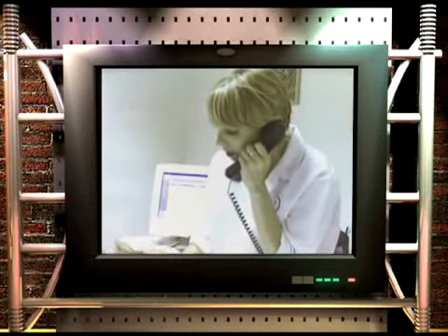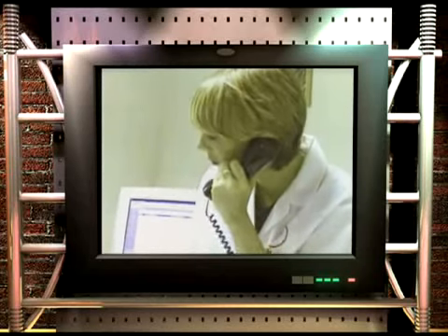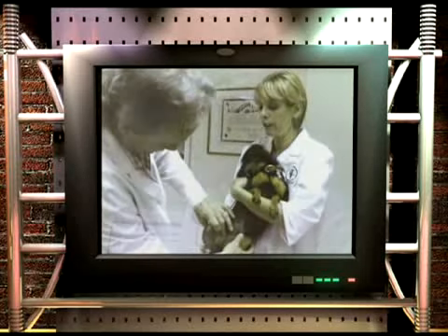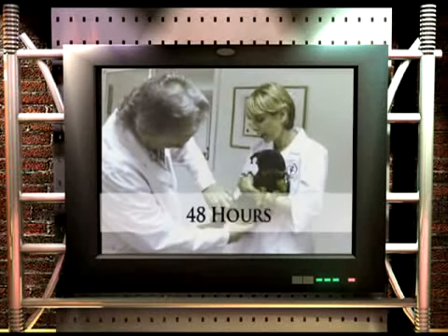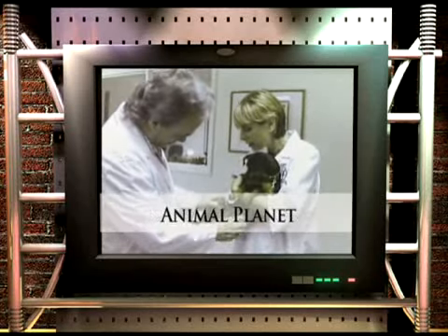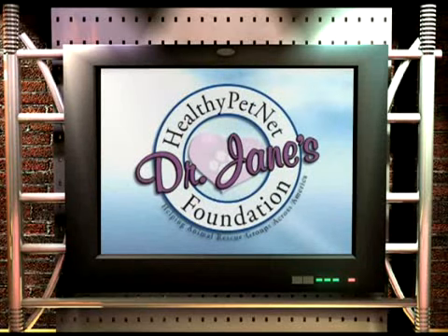She has earned three presidential citations and was appointed by Mayor Rudolph Giuliani to help establish one of the largest animal shelters in the world. She's the author of three national books on the responsible care and treatment of pets, and has appeared as a veterinary expert on 48 Hours, Good Morning America, CNN, Discovery Channel, Animal Planet, and more. Dr. Jane has also formed a non-profit foundation whereby a percentage of every dollar spent with Healthy Pet Net contributes to the rescue and care for pets.